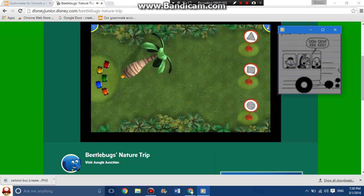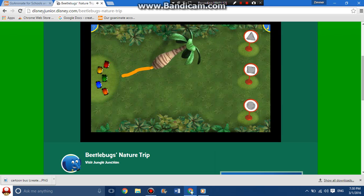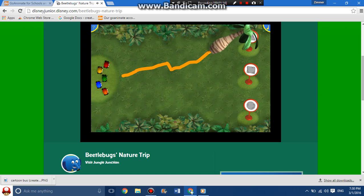Just one more nature challenge. Let's explore the many different shapes we can find in nature. Select the palm tree pen, then draw a path that leads the beetle bugs to a sign with a triangle-shaped rock.